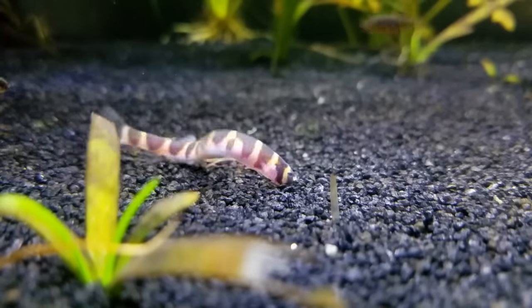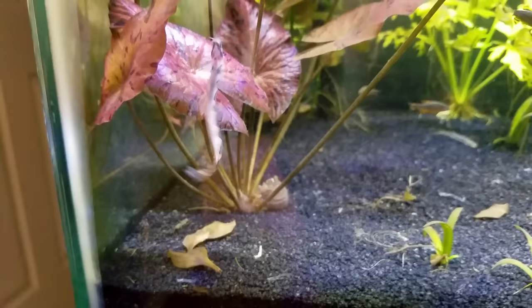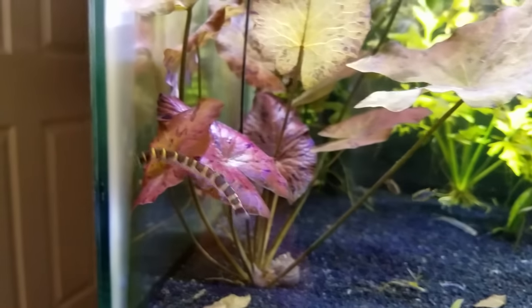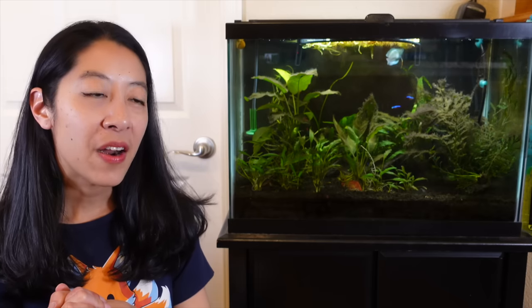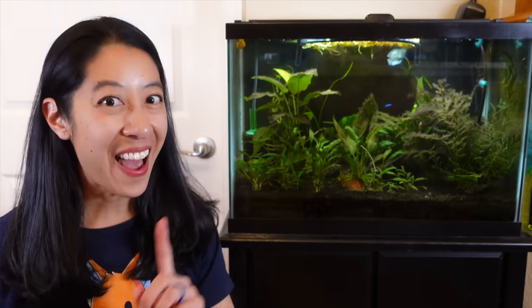If you saw my previous video, you know I love coolia loaches. They're like these little danger noodles — miniature eels swimming around squirming in the substrate. But what if there was a neon blue version of that that eats algae?